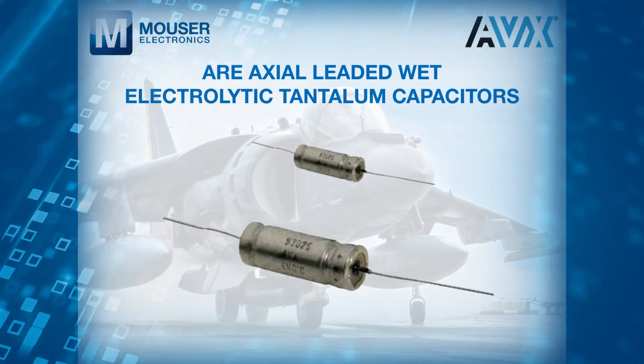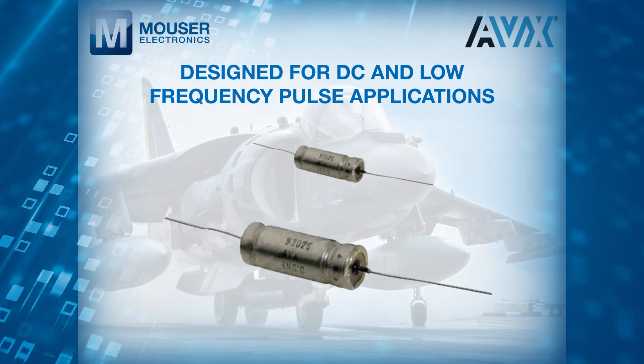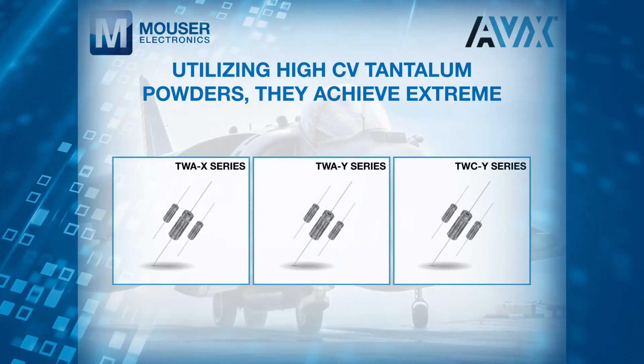AVX TWD High Temp Max Cap Wet Tantalum Supercapacitors are axial leaded wet electrolytic tantalum capacitors designed for DC and low frequency pulse applications, utilising high CV tantalum powders.